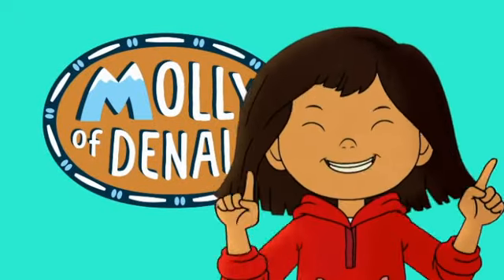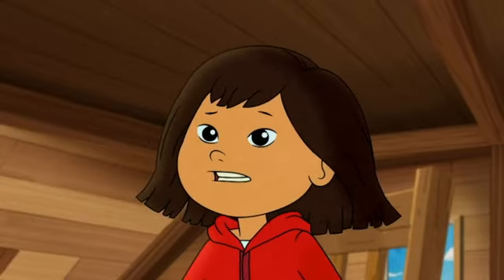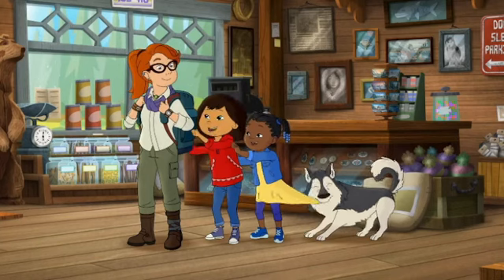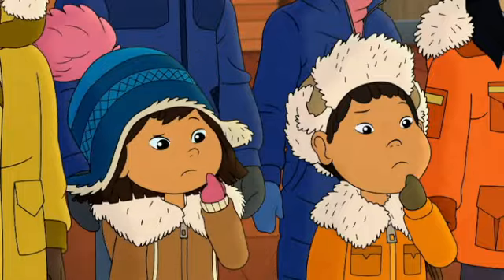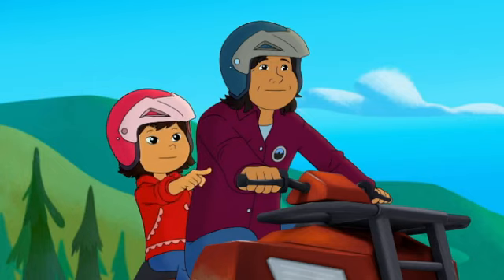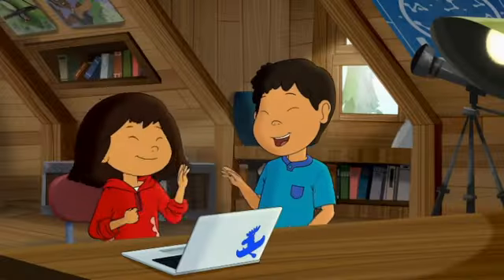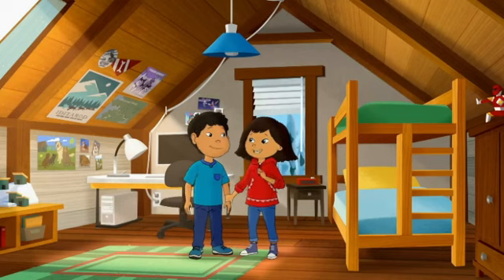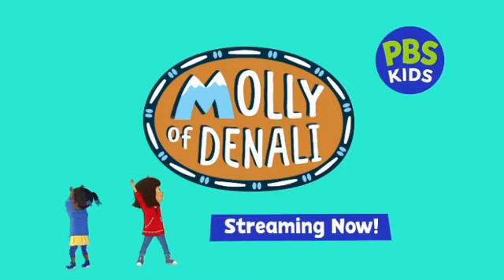It's Molly! Molly of Denali on PBS Kids. Why do they say that salmon run? Is that a polar bear? Did you say puffin? Where there's a question, you'll find adventure. I found one — a clue! Here's the plan, are you ready? Come on, let's go! Molly of Denali — streaming free, now or anytime, on PBS Kids.